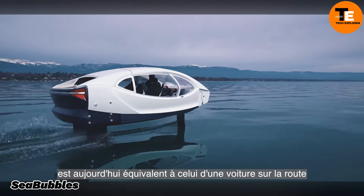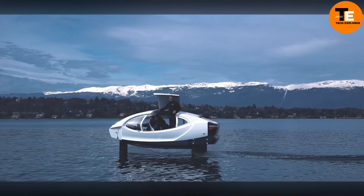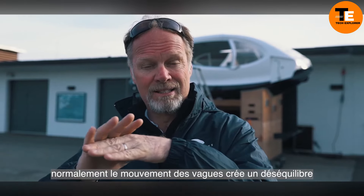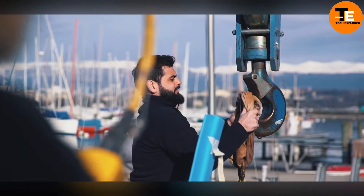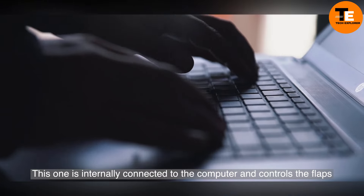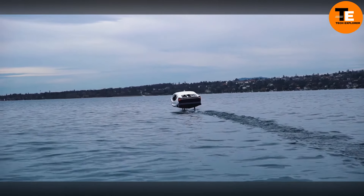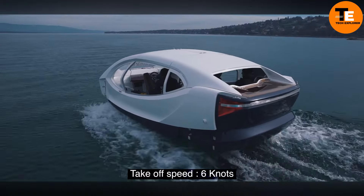The Sea Bubble is a luxury water taxi that offers a unique, eco-friendly way to travel across water. This zero-emission electric boat uses hydrofoils to lift itself above the water once it reaches a certain speed, reducing drag and enabling efficient cruising at speeds of up to 22 kilometers per hour.